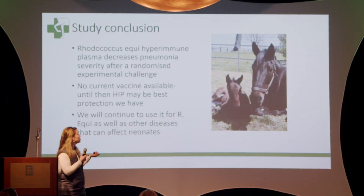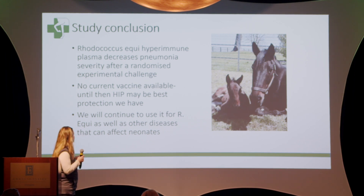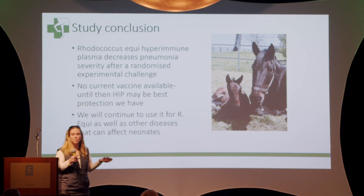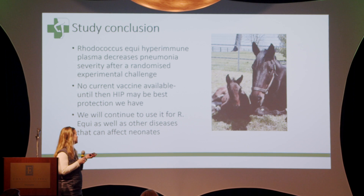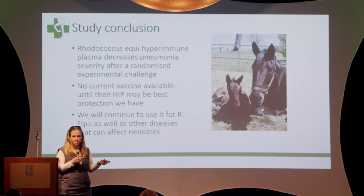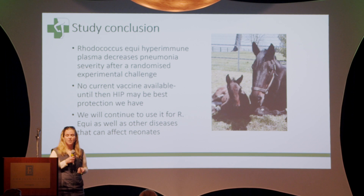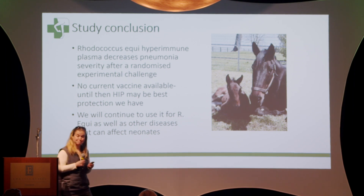The study conclusion was that Rhodococcus equi hyperimmune plasma actually does decrease pneumonia severity in a randomized experimental challenge. There is no vaccine available, so for now we are going to keep doing our hyperimmune plasma because it's pretty much the best protection that we have and gives these foals more ammunition to fight these diseases. We'll continue to use it for our GI diseases as well as Rhodococcus, and right now we feel like it is a good investment. Thank you.